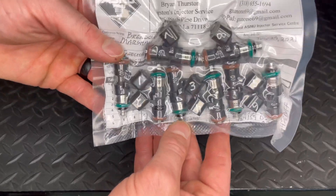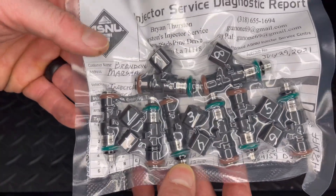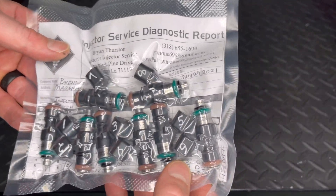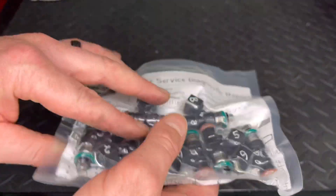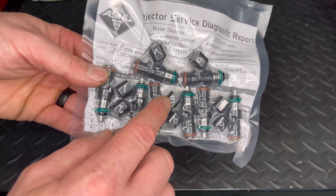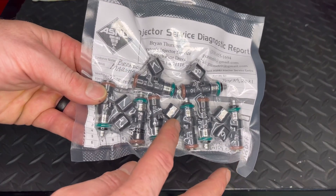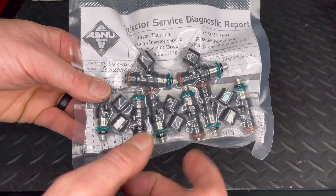Everything is all clean — they look like brand new. It's vacuum sealed in the package with all the paperwork and all the flow testing numbers. I'm going to post a picture of the flow testing results and we're going to talk about those, but first let's look at the spray patterns.